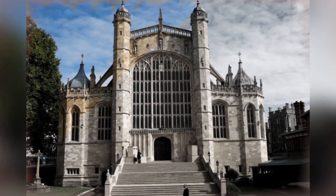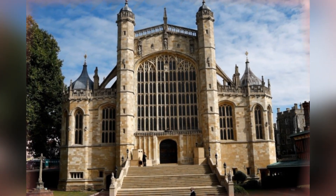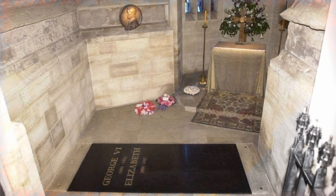This church is chosen by the royals for weddings — Prince Harry and Meghan got married there in 2018 — christenings, and funerals. The Queen's husband, Prince Philip, will be removed from his current resting place in the Royal Vault and placed beside the Queen.